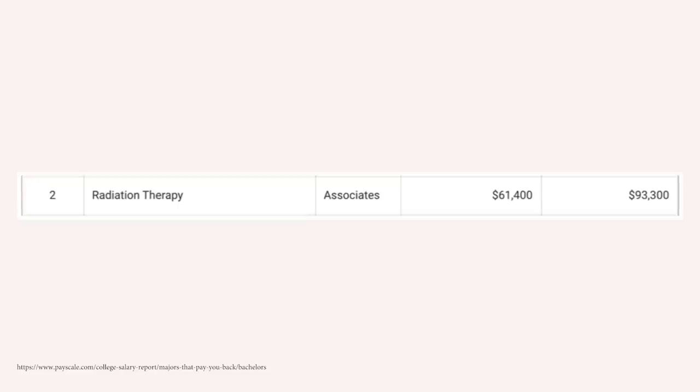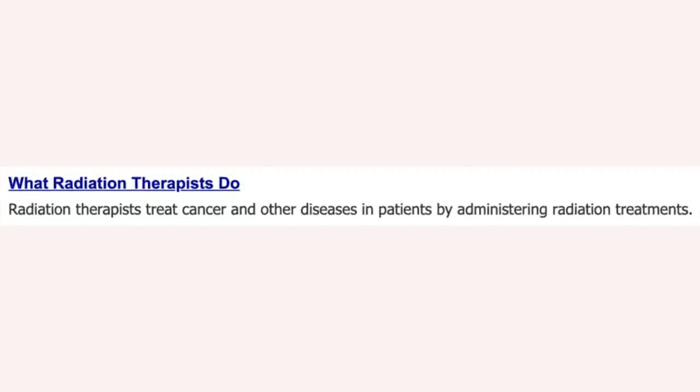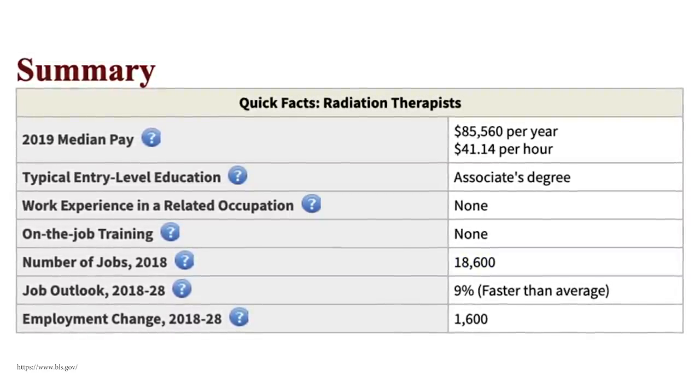Number two is radiation therapy, starting off around $61,400 a year, with mid-career pay around $93,300. This is in the healthcare field, which has solid options at every level. The downside is you'll be treating people likely going through cancer who need radiation, so it can be a tough job requiring a certain type of personality. According to BLS, radiation therapists make around $85,500 a year, with 18,600 jobs available and growing much faster than average at 9%. If you can handle it, definitely look into radiation therapy.